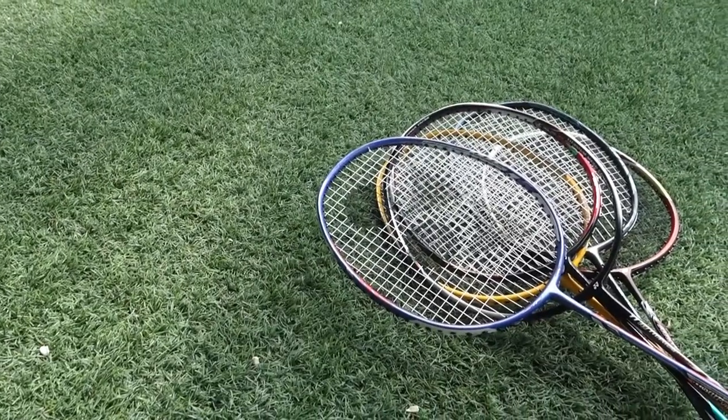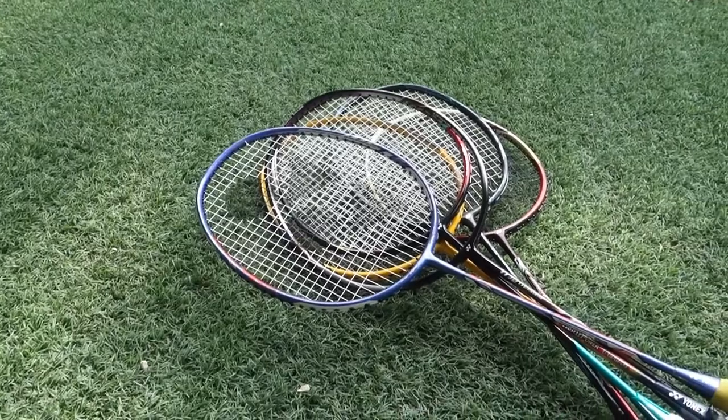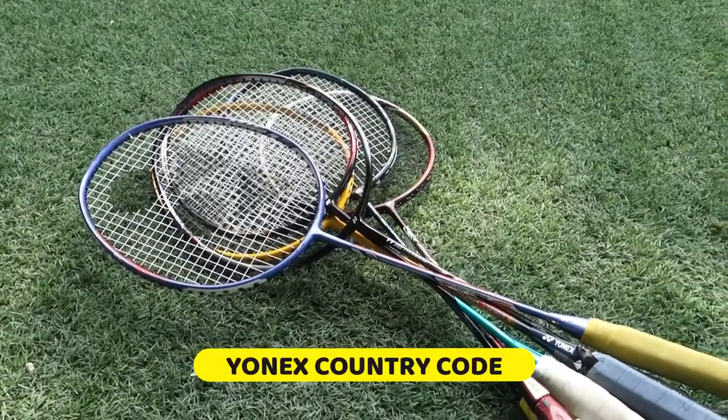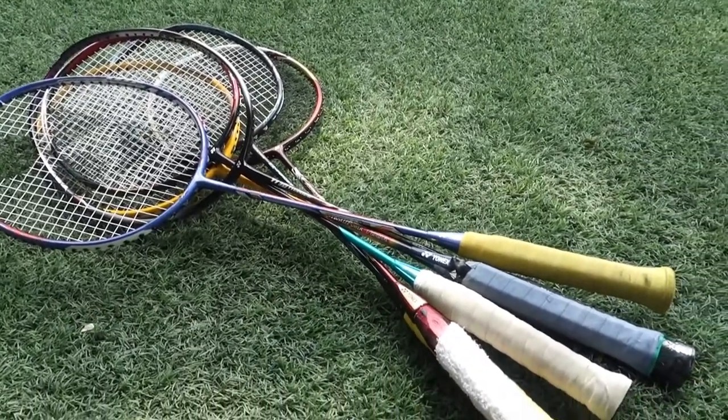What is up guys, welcome back to the channel. In this week's video we are going to talk about the country code for your Yonex racket. Without further ado, let's get it started.